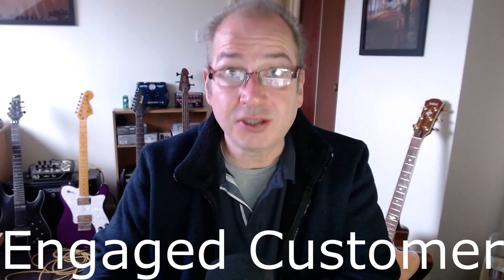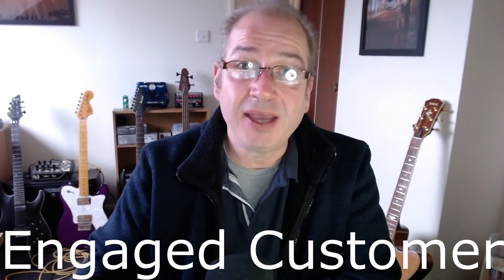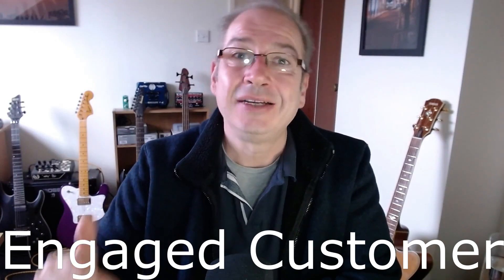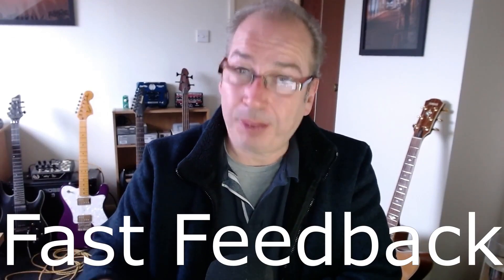Tip number two: you need to have a very close working relationship with your customer. You need to be speaking to them every day — those lines of communication need to be wide open so that they can ask you questions, you can ask them questions, and you can get feedback from them on a very frequent basis. The harder it is to get hold of your customer, the more likely it is that you will fail to achieve the goal.